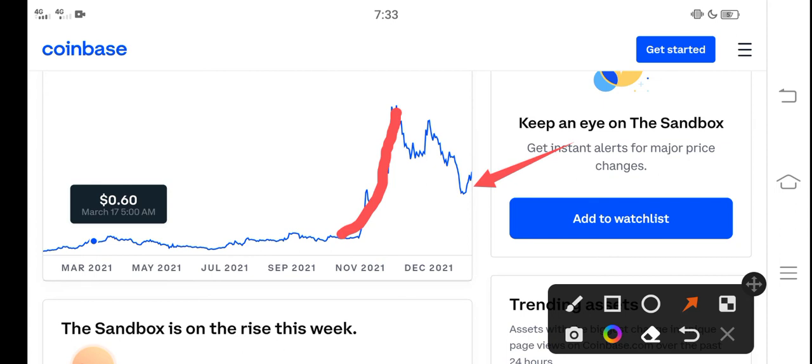But looking at the latest situation, you can see that Sandbox is ready for a huge pump again. My purpose of making this video is that you should never miss this pump, never miss this profit opportunity. Buy now if you're looking for a cryptocurrency that will pump — I think Sandbox is one of them and the price will increase.